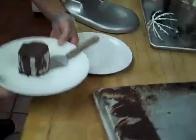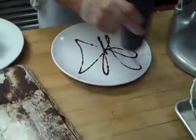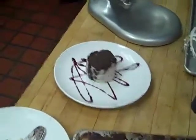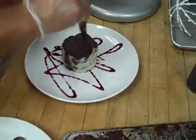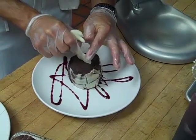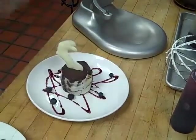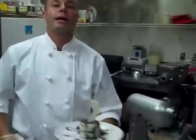And here we have our finished product. We will take raspberry sauce, slide our finished hurricane onto the plate, top that with a flying fish — our signature logo — and a few fresh blueberries. And that is our chocolate hurricane from the Blind Fish.